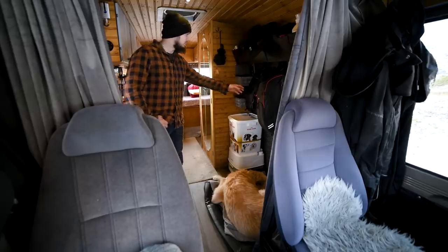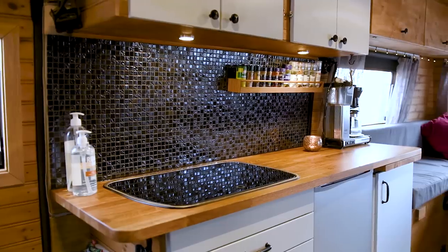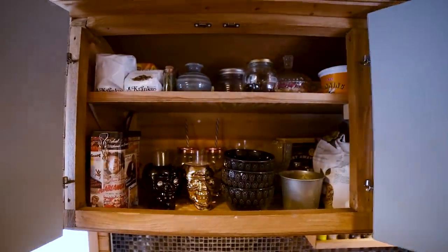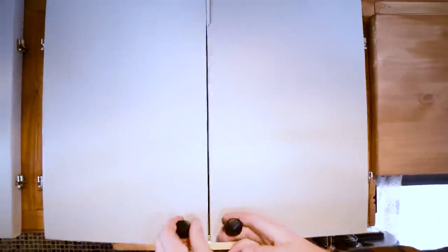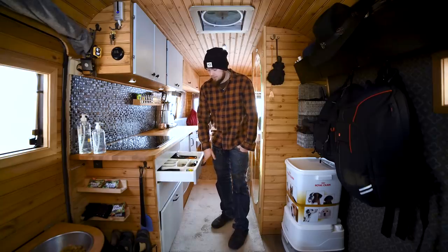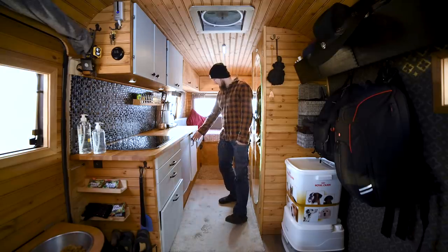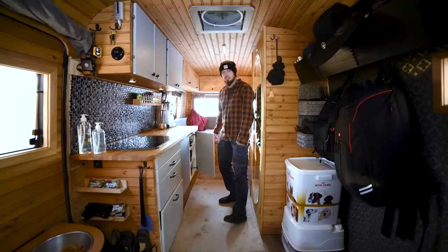We put some hooks up so we can hang equipment and whatever we use for the day. In the kitchen area up top we have dry storage for teas, coffee, cereals, cups, everything. Down here we have some drawers for the cutlery and kitchen tools. We also made bigger storage over here for pots and pans, frying pans, plates, and all the big stuff.